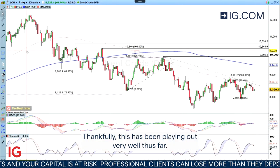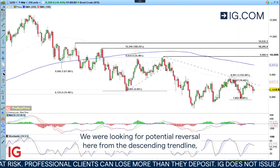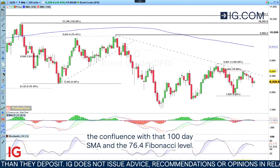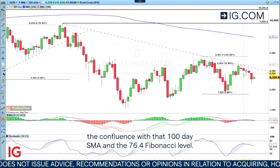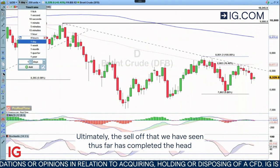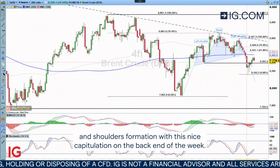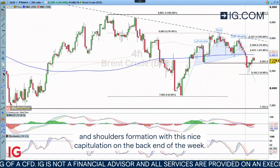Thankfully this has been playing out very well thus far. We were looking for a potential reversal here from the descending trend line, the confluence with that 100-day SMA and the 76.4 Fibonacci level. Ultimately the sell-off that we have seen thus far has completed the head and shoulders formation with this nice capitulation on the back end of the week.